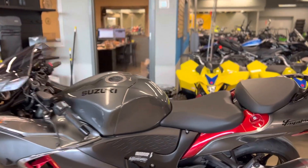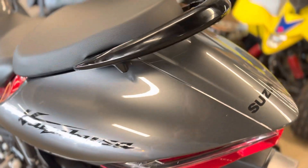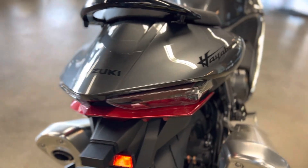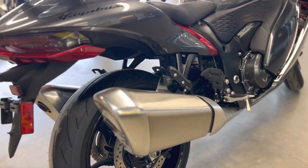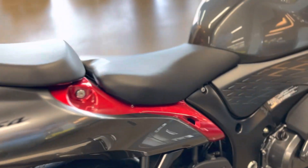Y'all should come see this sucker in person — that is a good looking bike right there. I think we need to throw on some solid black. What kind of exhaust should we put on there? We have to do a little research on that one.